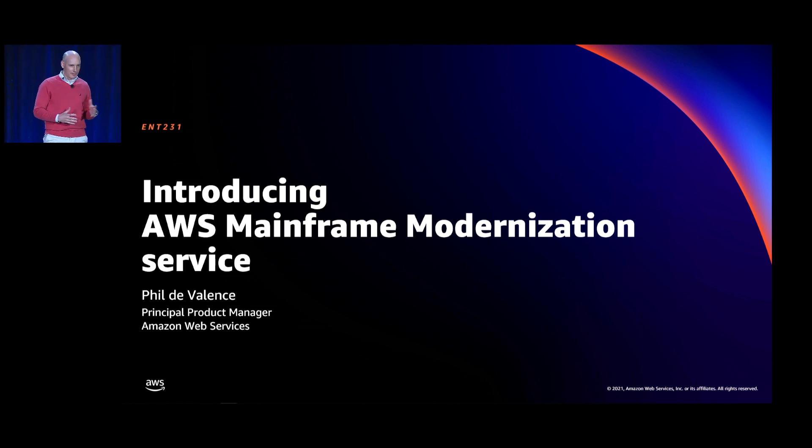To address these questions, I'm very honored and pleased to introduce the new AWS Mainframe Modernization Service. It's a unique platform for migration, modernization, run, and operation of mainframe applications on AWS. Today I will present the components of the new service, the approach to adopt it, and how to get started. My name is Phil Devalence, and I'm the product manager for the new AWS Mainframe Modernization Service.